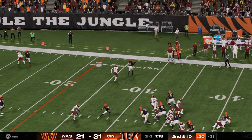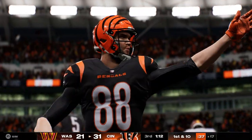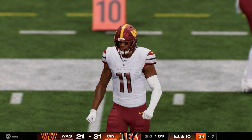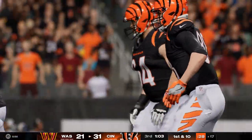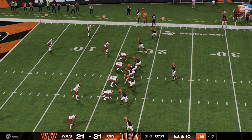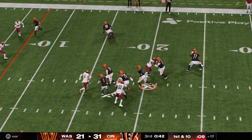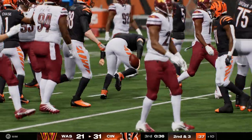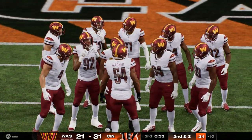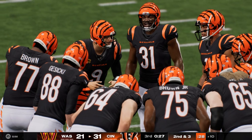Burrow will throw — a short one to Gesicki, and inside the 20 before he's brought down. Seven catches for him now and this last one a first down. This offensive game plan has just been sensational — when you think about all the different ways they've gotten their receivers open, it's really been impressive. Scheme, design, execution. He'll get seven yards from the 17 to the 10 before he's taken down. No matter how they phrase it — staying on schedule, staying ahead of the sticks — seven yards on first down fits the bill. Facing second and three, ball on the 10.